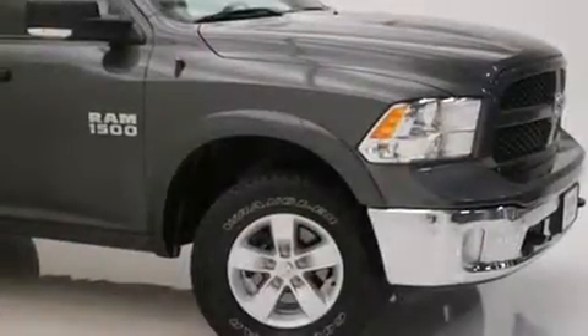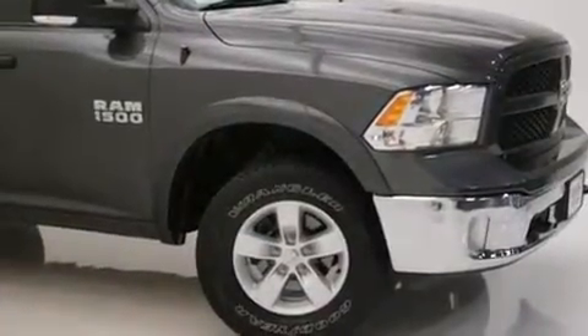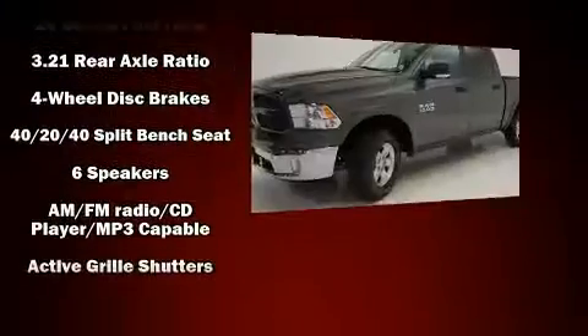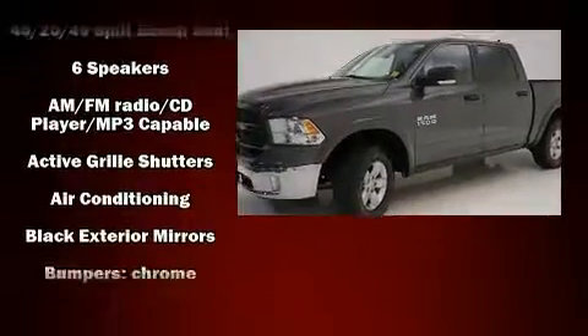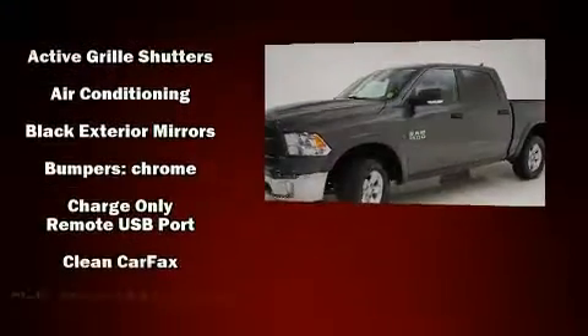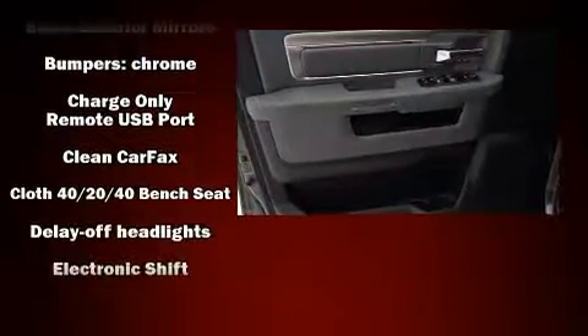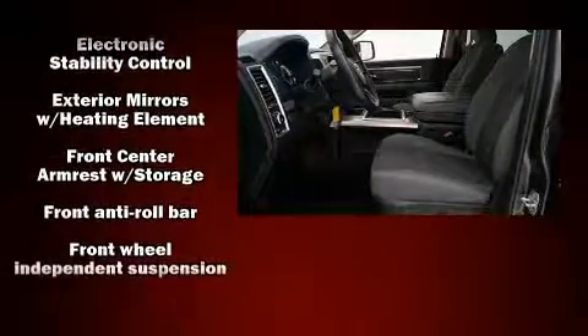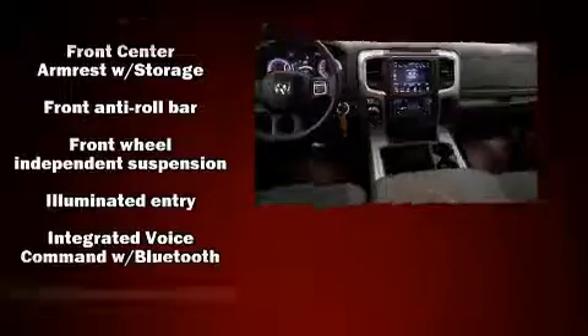Such as remote keyless entry, one-touch window functionality, variably intermittent wipers, a rear step bumper, fully automatic headlights, and cruise control. Safety equipment has been integrated throughout, including dual front impact airbags, front side impact airbags, traction control, and ignition disabling.